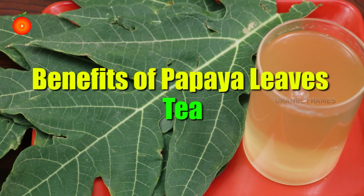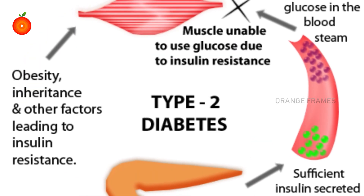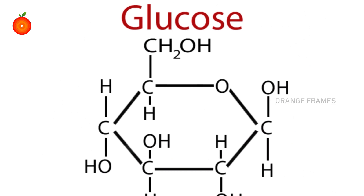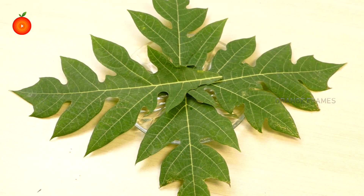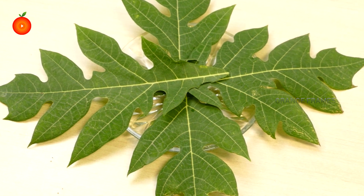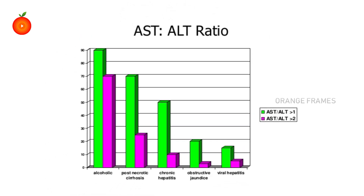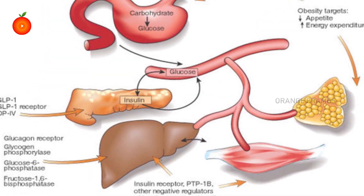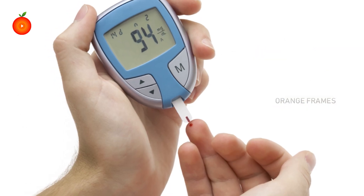Benefits of papaya leaf tea: it enhances insulin sensitivity. Poor insulin sensitivity is the cause of type 2 diabetes, which causes inefficient glucose uptake by the cells. A study on a Mauritian population showed that papaya leaf extract supplementation decreased the enzyme levels of ALT and AST — biomarkers of type 2 diabetes among diabetic patients — and improved insulin sensitivity.